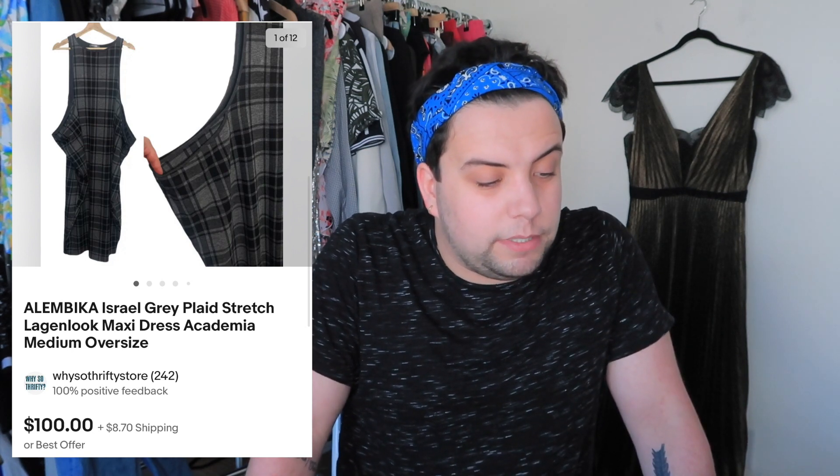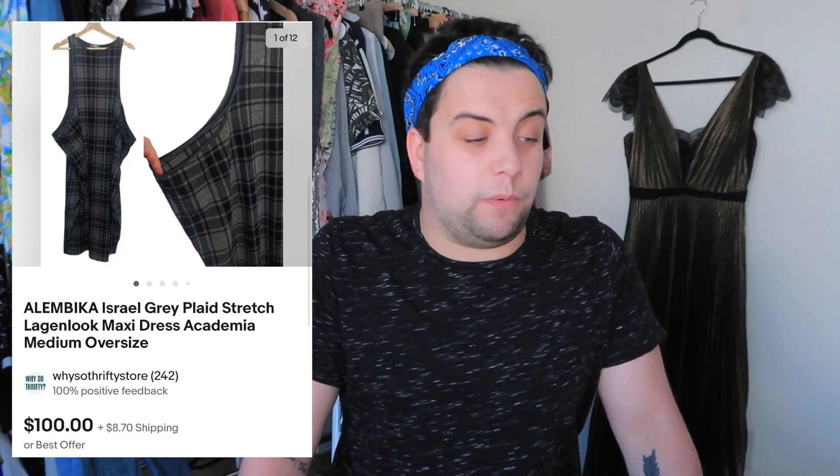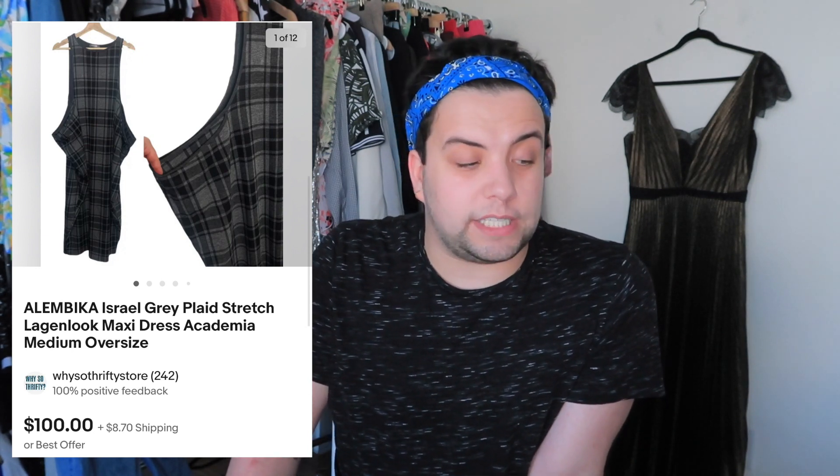Next one I got at the same Goodwill as the Abercrombie leather jacket. This brand is Israeli and has handmade very soft fabric. It was a really cool legging-look dress with drapey oversized pockets — an academia vibe. I paid $11 for it, went back to the same Goodwill the very next day and only left with this one item. It sold the next day for $111.60 including shipping. After shipping and fees, my profit was $73.48.